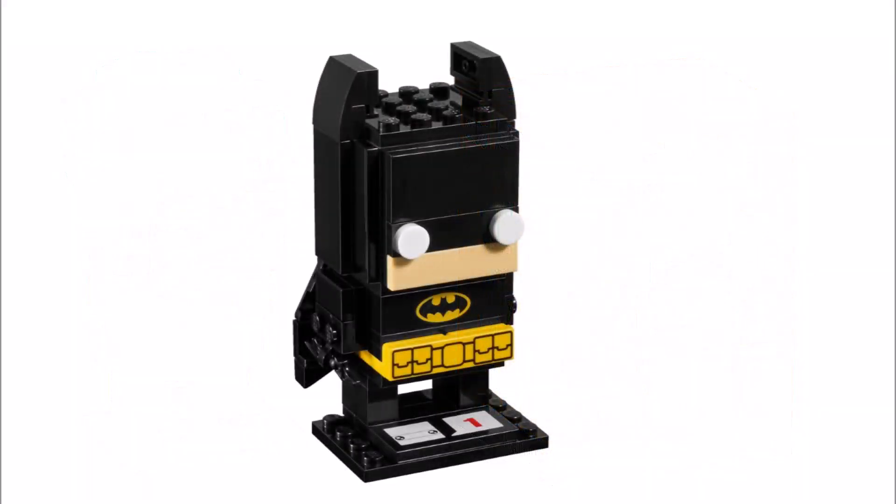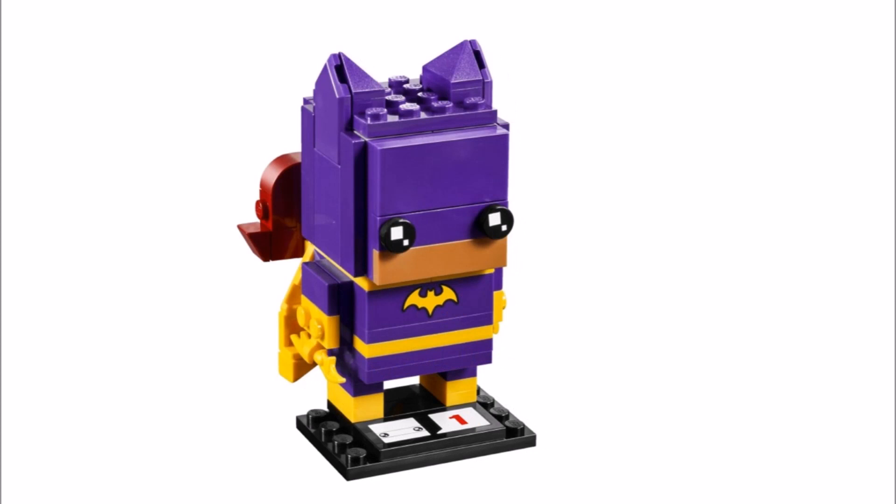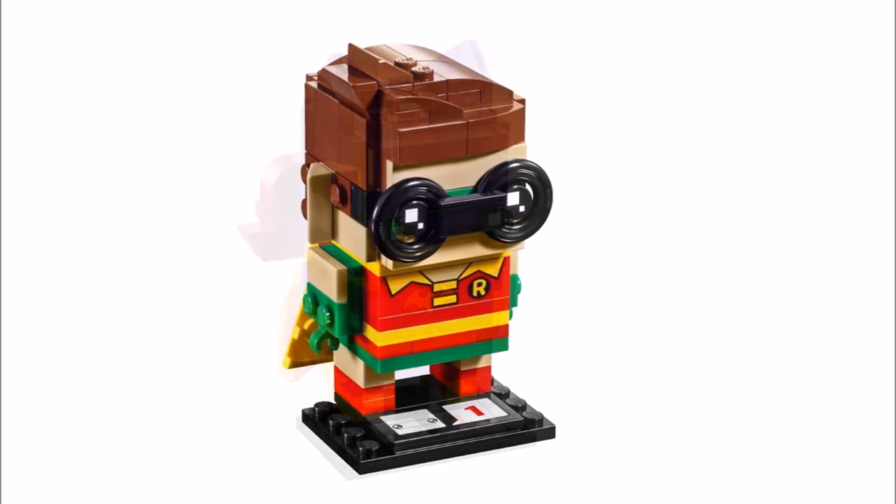Overall, we can definitely see these four LEGO Batman movie brick heads being highly collectible because they release just in time for the movie.